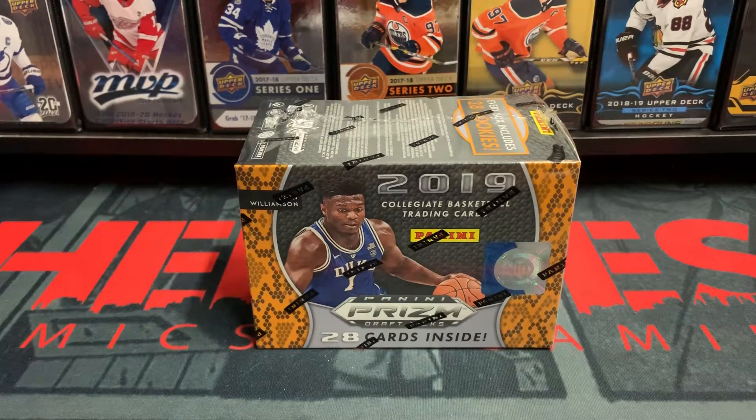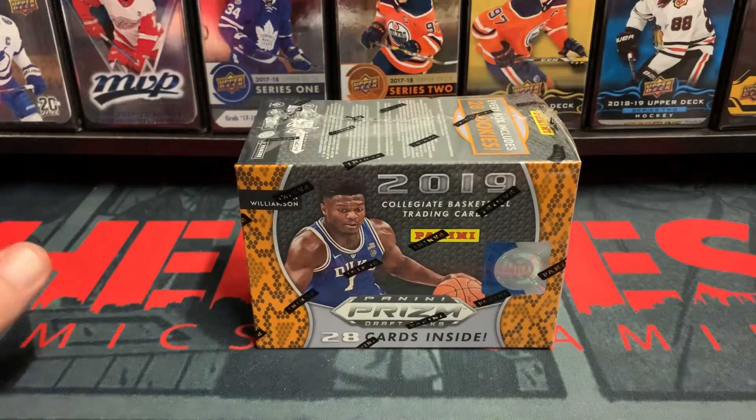Greetings and welcome once again to Sports Card Heroes, coming to you practically live from Heroes Comics and Gaming in Louisville, Kentucky. My name is Steve. I am a card collector and butcher of names.